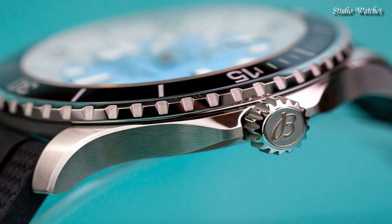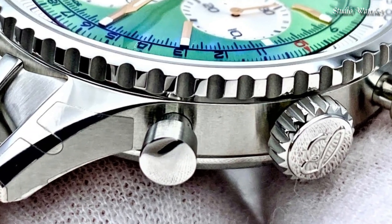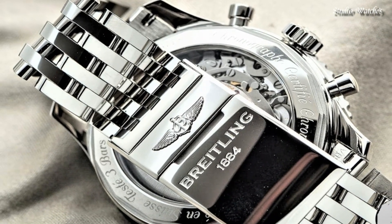Hello, guys! Today, I will show you the best Breitling watches for men of 2024 based on specifications. Please subscribe to my channel for more videos, and if you have any questions, please comment in the comment section.